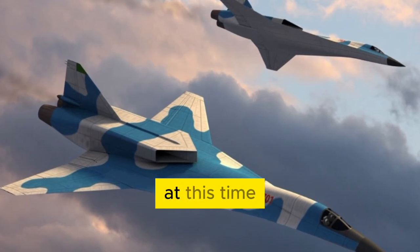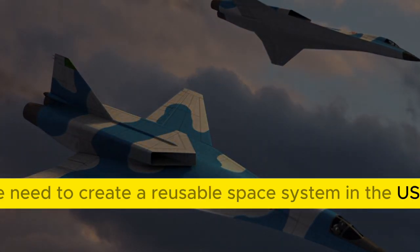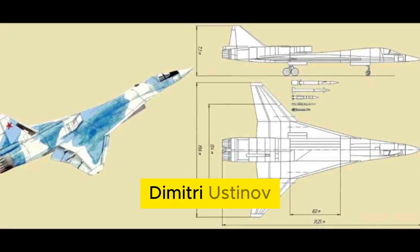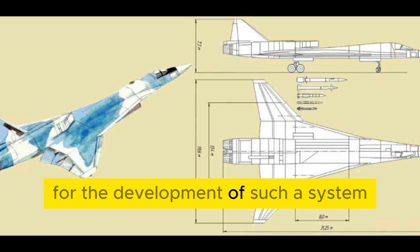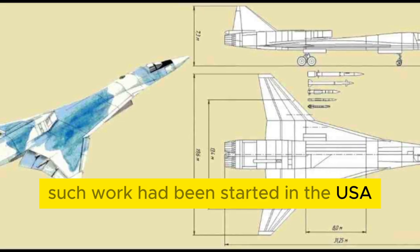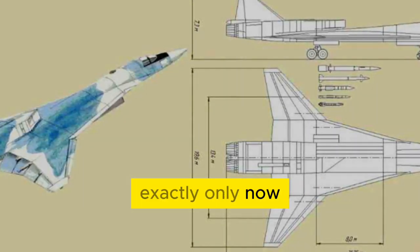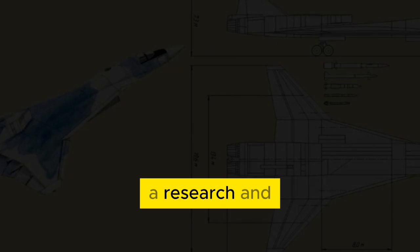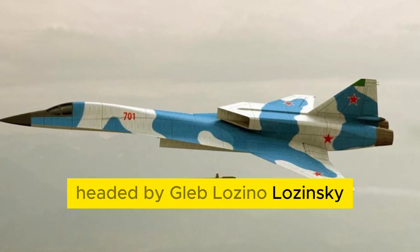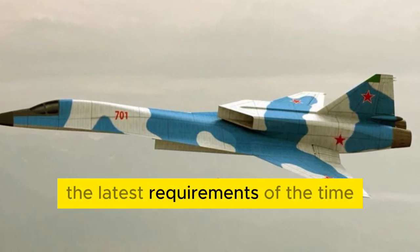The paradox, however, is that at this time government circles were already discussing the need to create a reusable space system in the USSR. In 1976, the Minister of Defense of the USSR Dmitry Ustinov approved the terms of reference for the development of such a system, and the need was explained by the fact that earlier such work had been started in the USA. A decade later, the Energia-Buran program repeated the situation exactly — now as a response to the Space Shuttle program. A research and production association called Molniya was created to work on the project, headed by Gleb Lozino-Lazinsky. Spiral itself was considered a morally obsolete project that did not meet the latest requirements of the time.